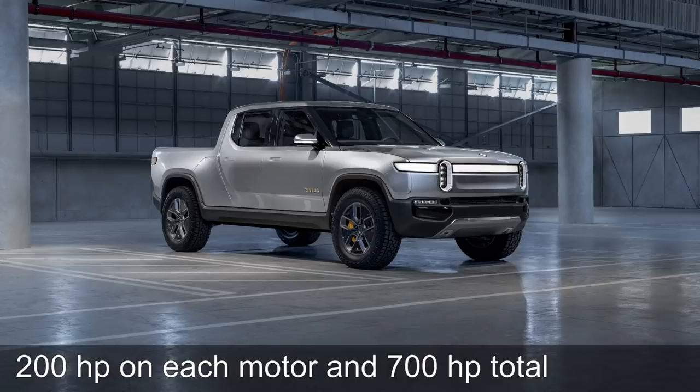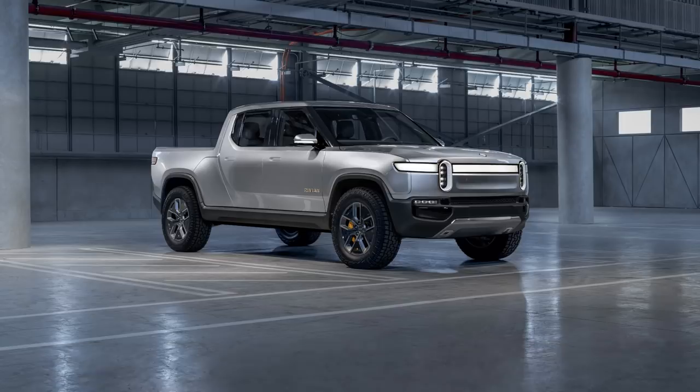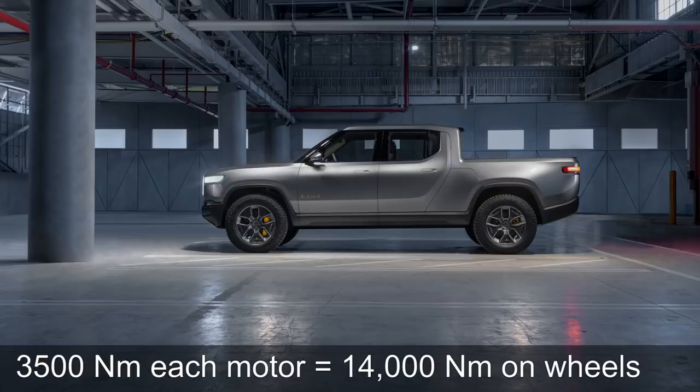Each motor can output 200 horsepower and combined it will output 700 horsepower. And each motor for each wheel, after the reduction gear, can output 3,500 Nm of torque, and combined it's 14,000 Nm. That is also massive.